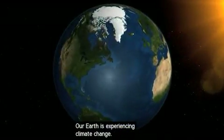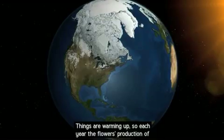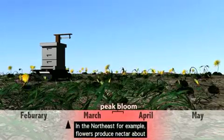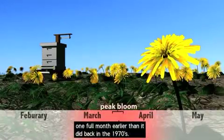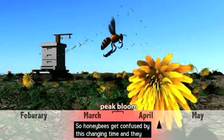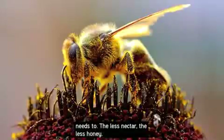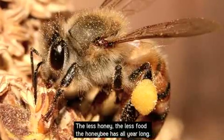Here's the problem. Our Earth is experiencing climate change — things are warming up. So each year, the flower's production of nectar starts a little bit earlier than the year before. In the Northeast, for example, flowers produce nectar about one full month earlier than they did back in the 1970s. So honeybees get confused by this changing time, and they usually end up with less time to collect the nectar. This results in the honeybee collecting less nectar than it needs. The less nectar, the less honey. The less honey, the less food the honeybee has all year long.